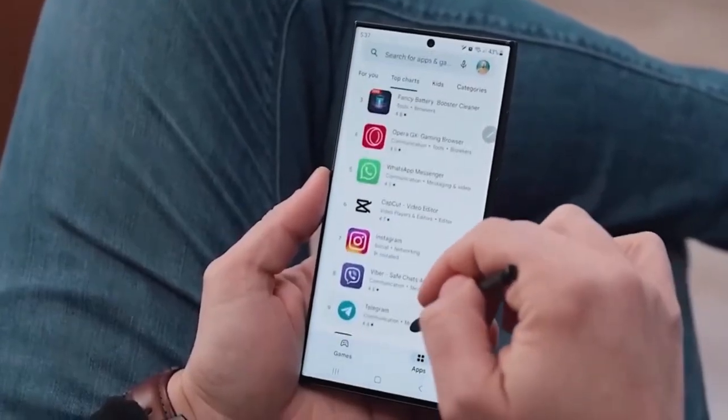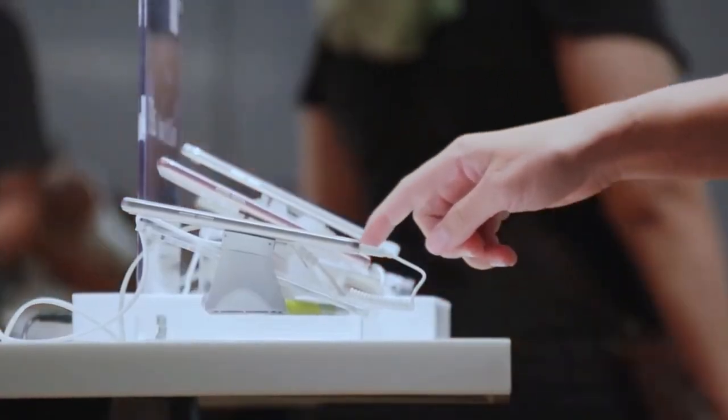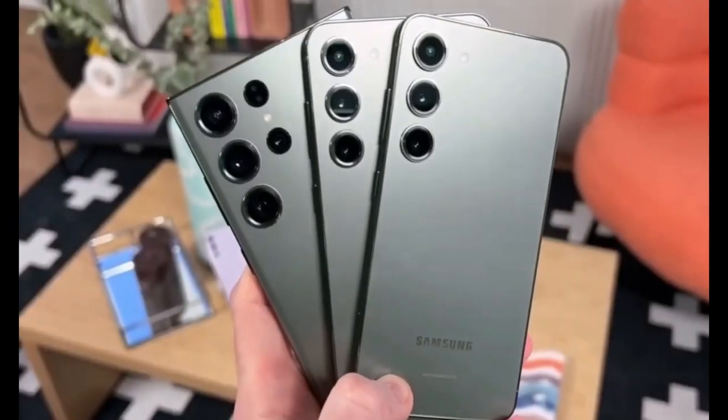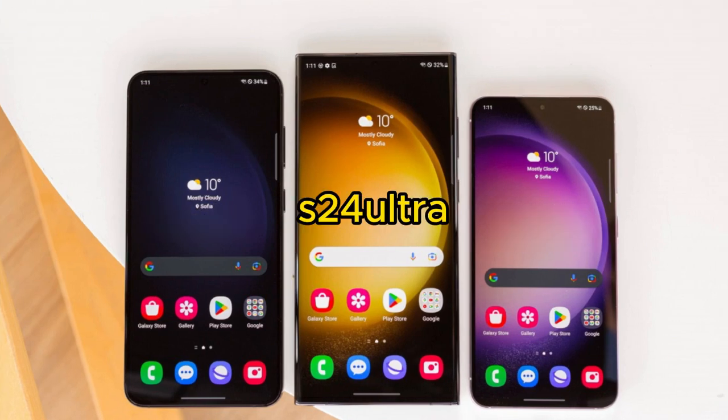Samsung's about to launch its first AI-powered phone, the Galaxy S24 series, and everyone's excited. There are three models: the Galaxy S24, S24+, and the fancy S24 Ultra.